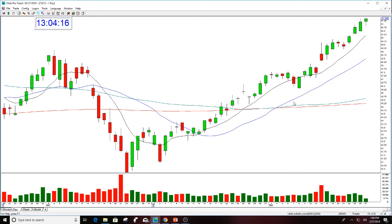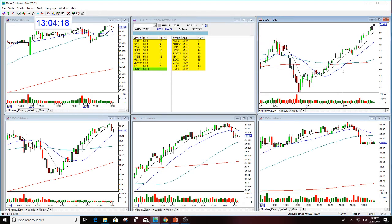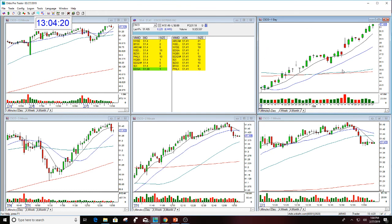Good luck everyone. If you're interested in more information in the Golden Gap course, or if you'd like to sign up for the Gap Options newsletter, email me at melissa@thestockswish.com. Have a great day, everyone.